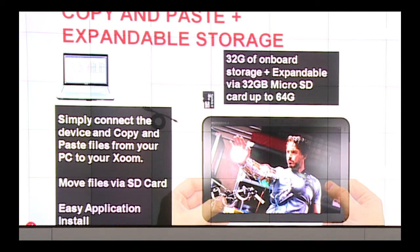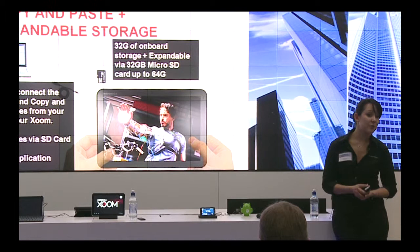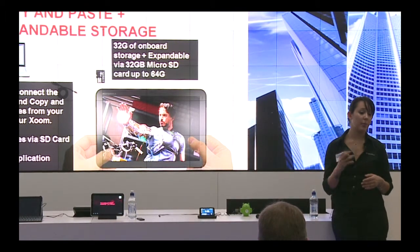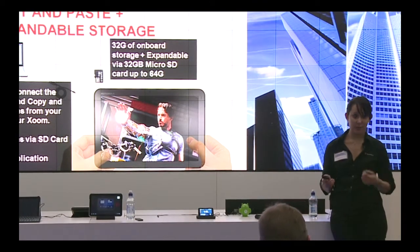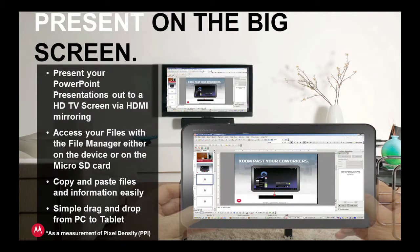You've got 32 gig on-board storage with the Zoom, expandable to another 32, and you can hot swap the micro SD cards. Because of the built-in file manager, you can copy and paste files between the memory card and internal memory. There's also micro HDMI output, so you can plug it into a TV and play movies or PowerPoint presentations straight from it — you can be standing there presenting using your Zoom.